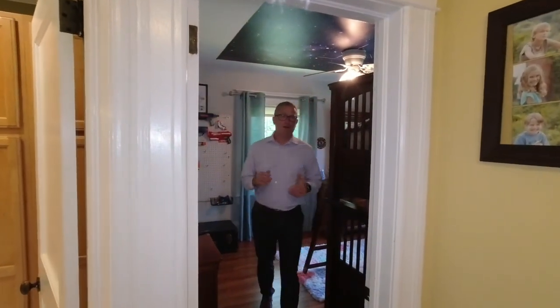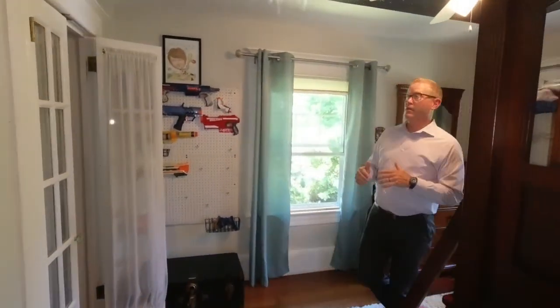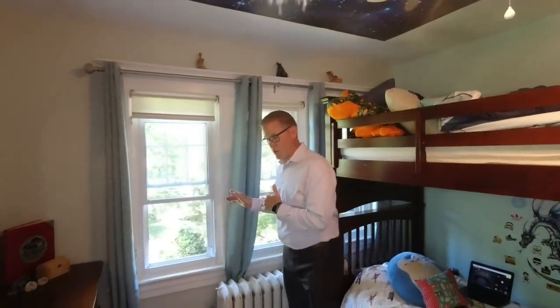Bedroom number one: hardwood floors, traditional solid doors, trim work throughout, large windows with vinyl replacements, a fan light, and substantial closet space. Additionally, it has a view of the front of the home.